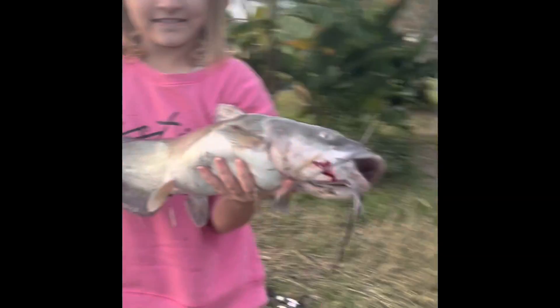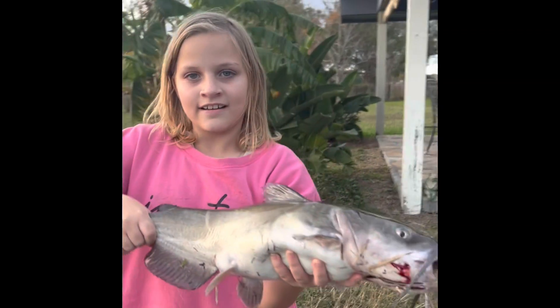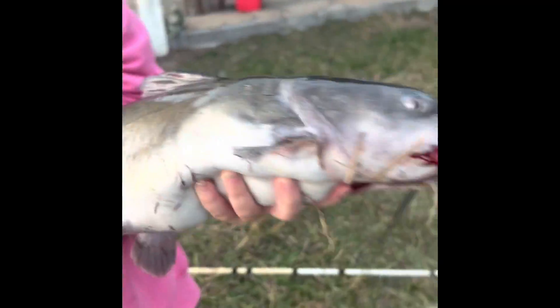All right, here's your channel catfish — look at that, it's a five-and-a-half pounder. How excited are you? I am so excited — he broke my PB! His mouth is beautiful. Let's release him.